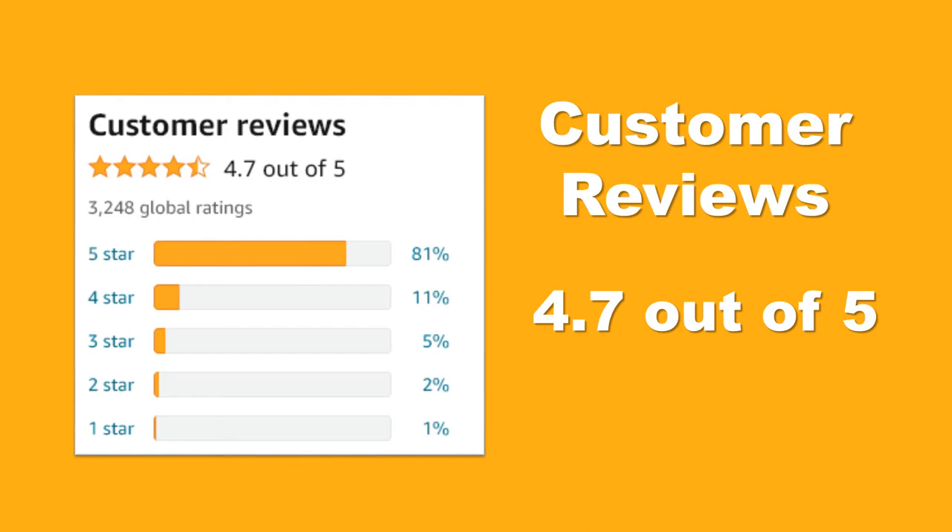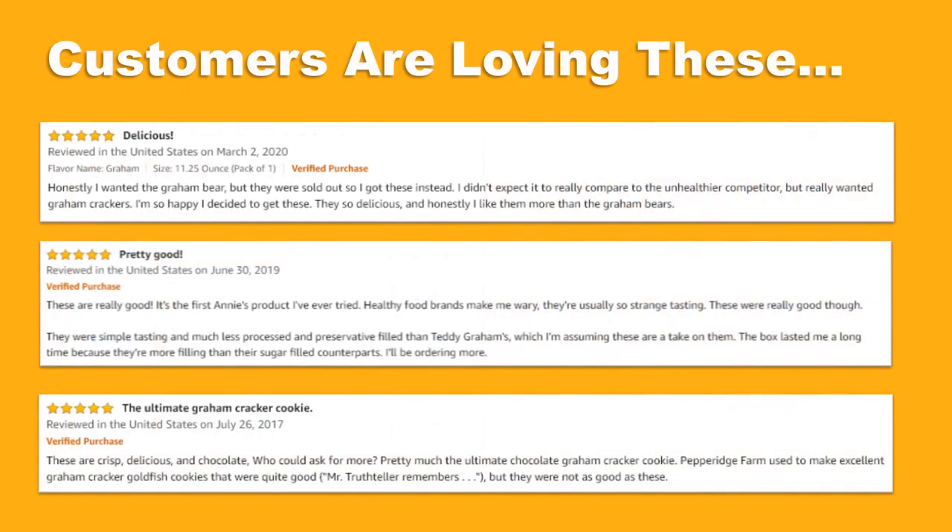Check out these Amazon product ratings — consistently high ratings from thousands of customers around the world. Customers are loving this product. Don't take our word for it — check out just a few of the genuine customer reviews below. This product is also an Amazon's Choice, a testament to its popularity and quality.